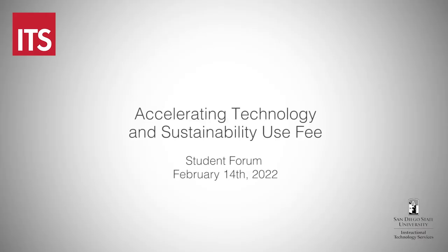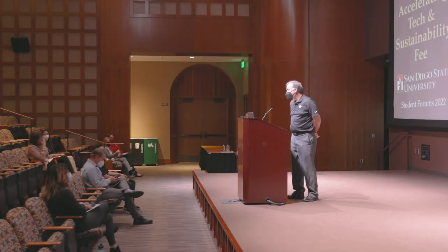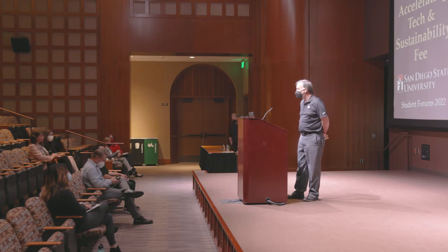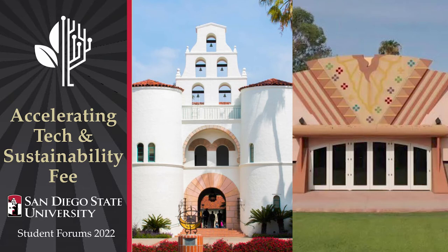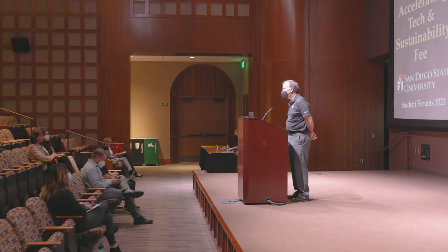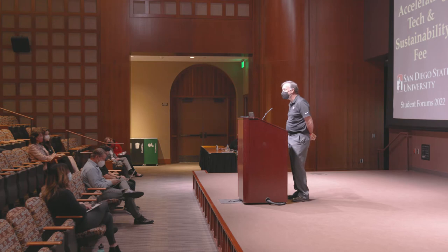Welcome everyone to this student forum for our mandatory type 2 category consideration focused on accelerating tech and sustainability. I'm Jerry Sheehan, the Vice President and Chief Information Officer for San Diego State University. I'll be kicking off our discussion this morning, then we'll be joined by members of our community, some coming in via video, and colleagues from sustainability to discuss the sustainability component of the fee.